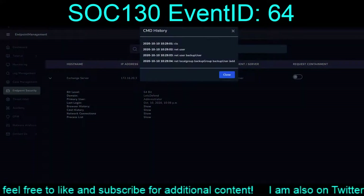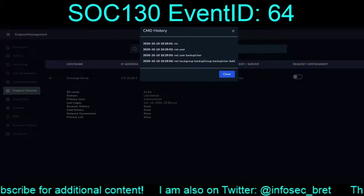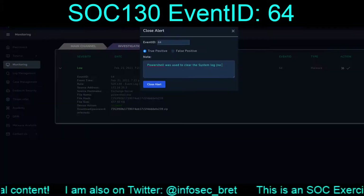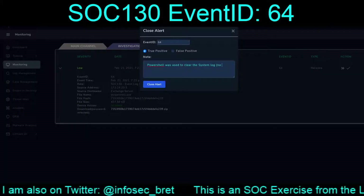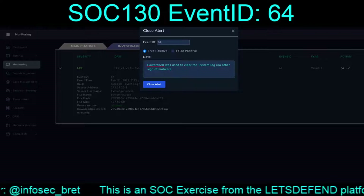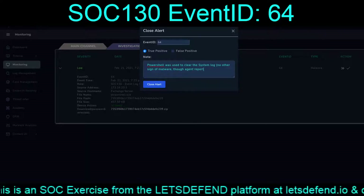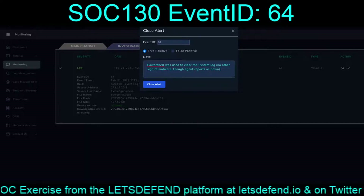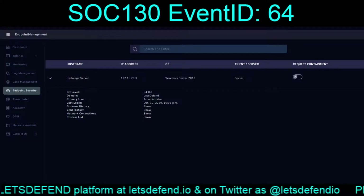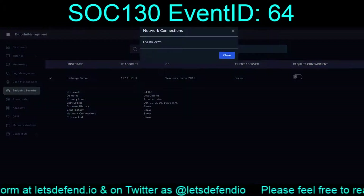Agent down. We did have the notion that the agent was down. Is it network connections? Yeah, agent down.